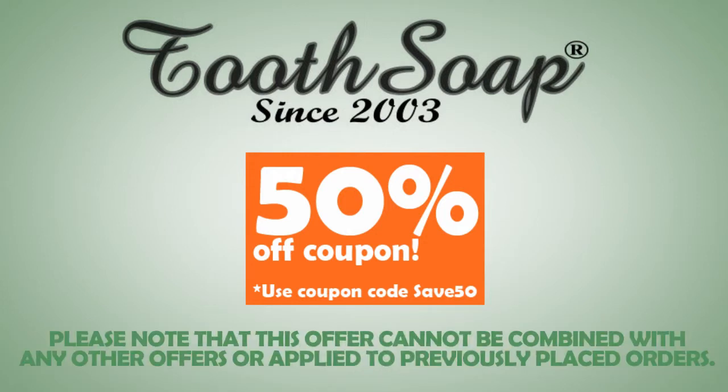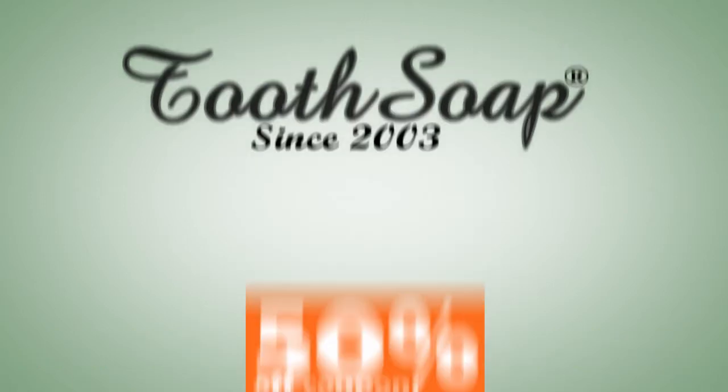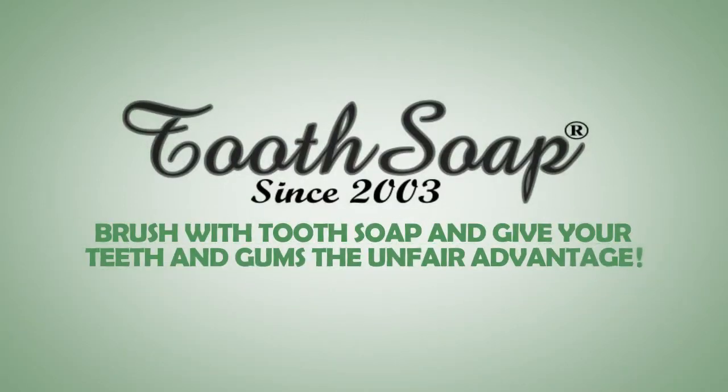Use coupon code SAVE50 now and save 50% off any Tooth Soap at toothsoap.com. Please note that this offer cannot be combined with any other offers or applied to previously placed orders. Brush with Tooth Soap and give your teeth and gums the unfair advantage.